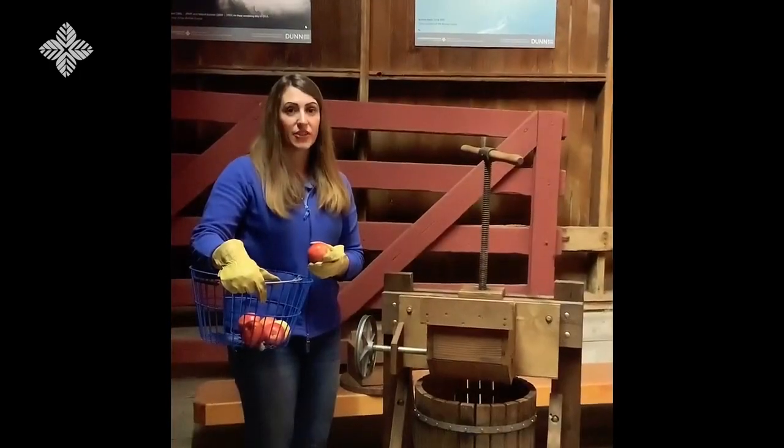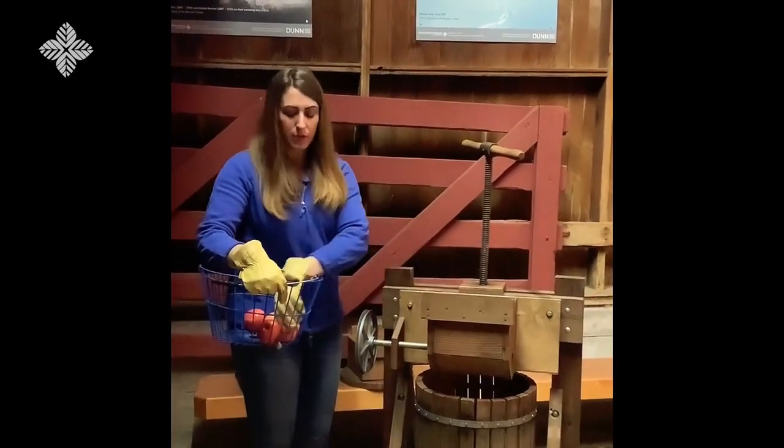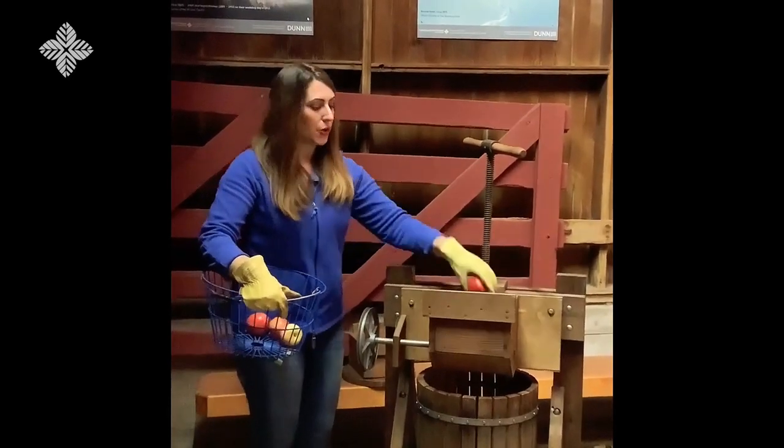It takes roughly 35 to 40 apples to make a gallon of cider. So we're going to add some more apples into our machine — not to make a gallon, but to make a decent amount to show how it works.